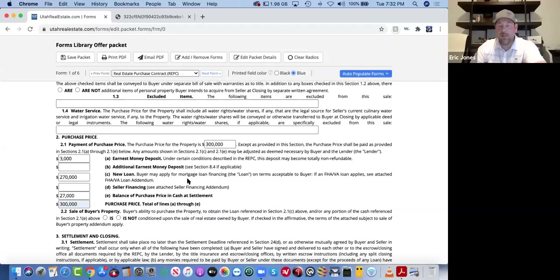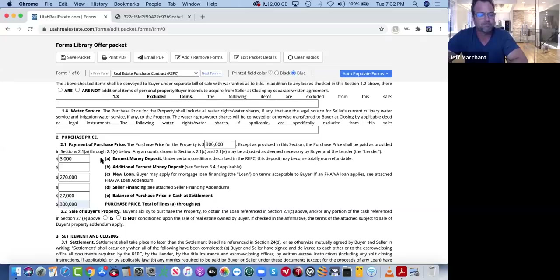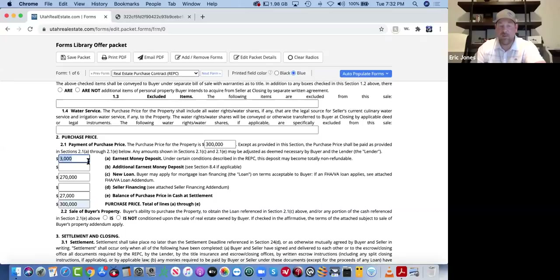Let's use 10% down as an example — on a $300,000 purchase, that's $30,000. If they put $3,000 earnest money down, they'd have a balance of $27,000 at closing and they'd be getting a new loan for $270,000. You could put TBD, because anything added on an addendum later overrides what's in the REPC anyway. So even if they decided to do FHA at 3.5% down instead of 10%, we don't go rewrite the contract — that's just part of the addendum.